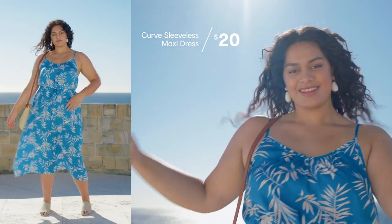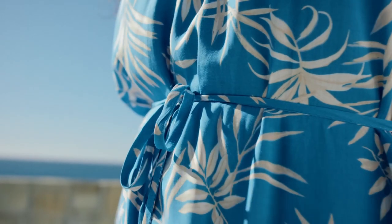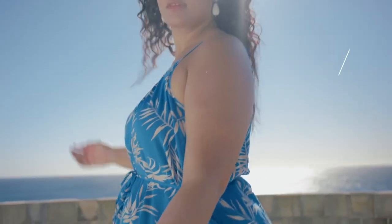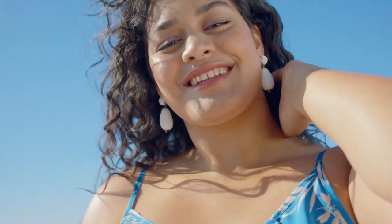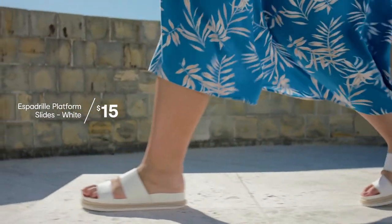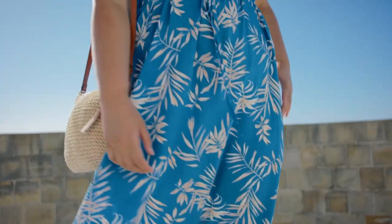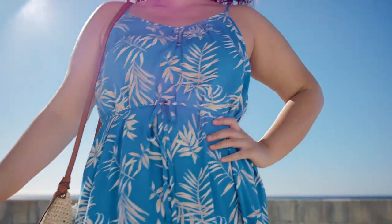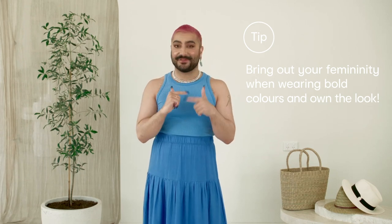Leticia looks like a goddess in this sleeveless maxi dress from the Curve range. This colour blue is huge this season. This delicate waist tie gives the dress a gorgeous touch of femininity, and it's also got thin straps at the neckline. We've paired her with an espadrille slide, then to dress it up we've added a subtle knitted mule and a straw bag to keep it soft, letting the blue really be the hero. My tip when choosing bold colours is to look for delicate and feminine details to make you feel like you're wearing the dress and not the other way around.